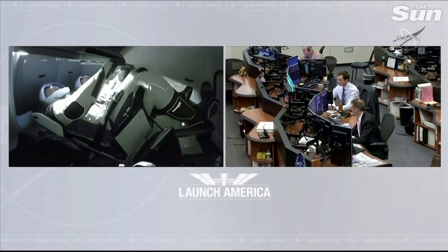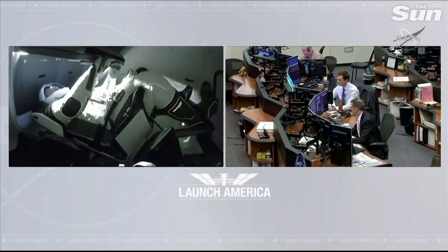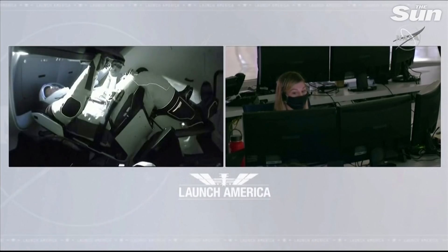Dragon SpaceX, Bob and Doug — we here at SpaceX are honored to have been part of ushering in this new era of human spaceflight. On behalf of the SpaceX and NASA partnership, congratulations on a phenomenal accomplishment, and welcome to the International Space Station.